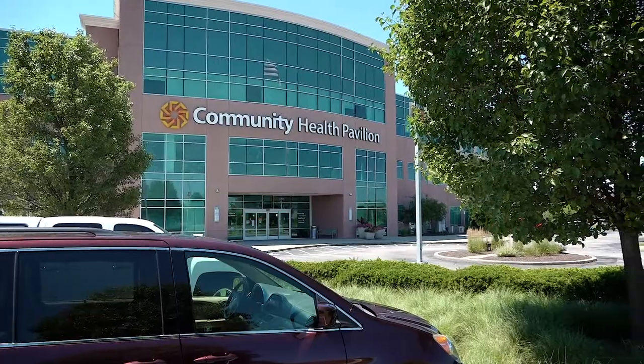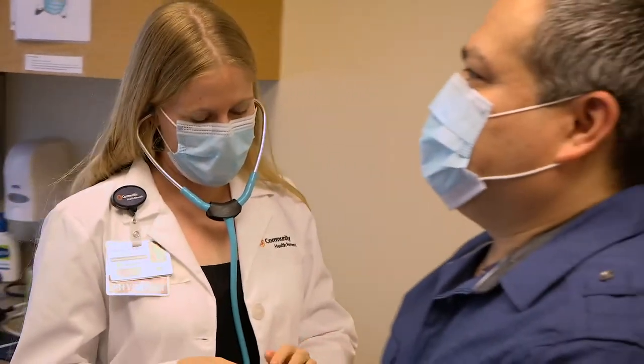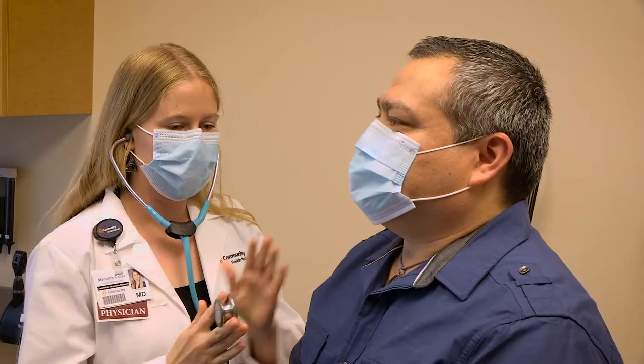Whether you're visiting us for an annual wellness appointment or a specific health concern, your provider is here to listen. Together, you'll create a plan to help you feel your best.